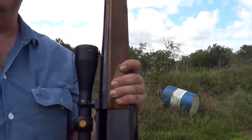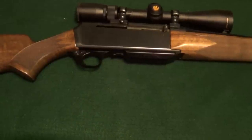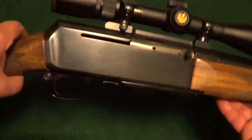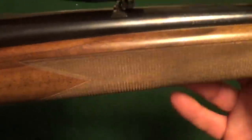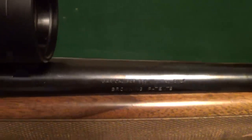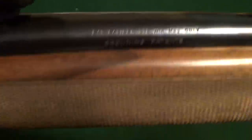It is fun, but you wouldn't want to shoot it all day. The Browning BAR really is a beautiful rifle. They're made in a lot of different calibers — I believe the 338 Winchester is the biggest caliber they were ever made in. This one has really nice wood on it too.